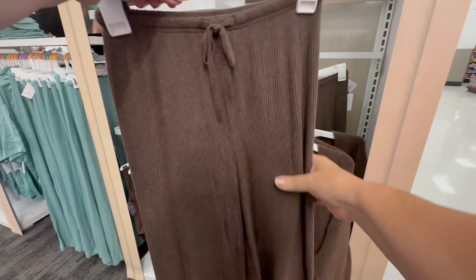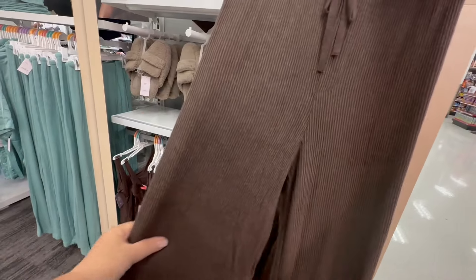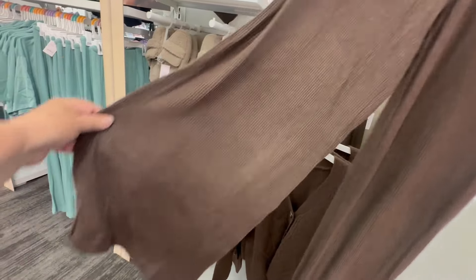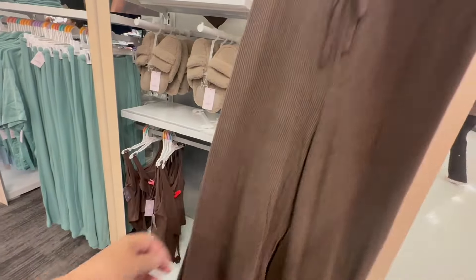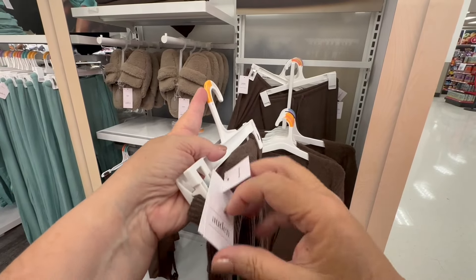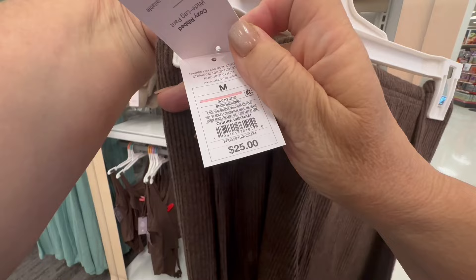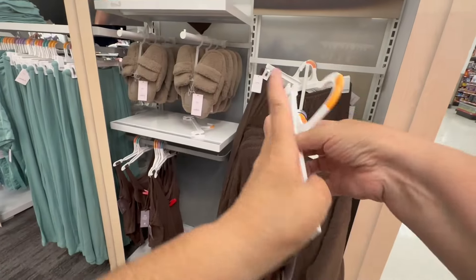Look at the lounge pants — they are so comfy and cozy. They are made of that really cozy knit material. The pants are $25.